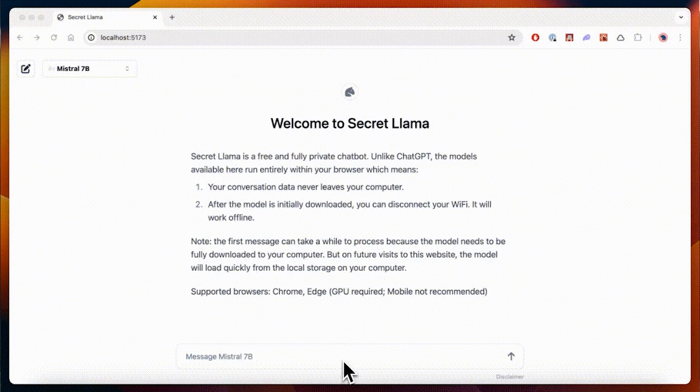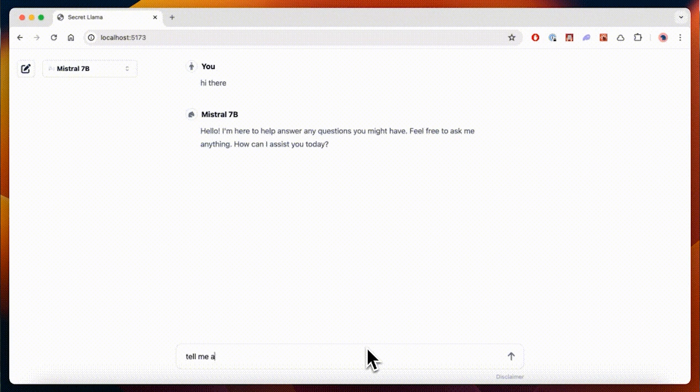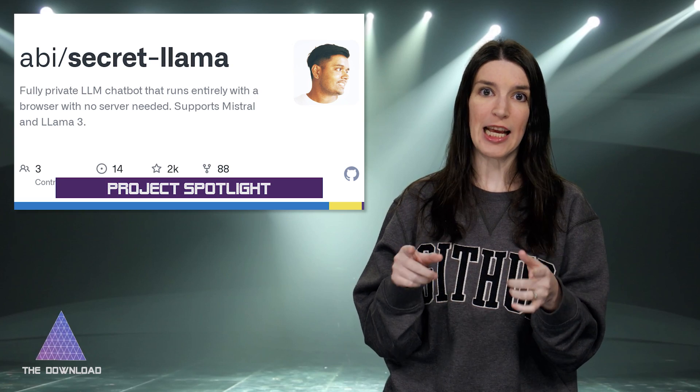It's time for my GitHub Project Spotlight, where I highlight a great project from the community. This time I want to call out a project called Secret Llama — a fully private LLM chatbot that runs entirely in the browser. It supports Mistral and Llama 3, and the creator says that the PHY3 Mini models we talked about earlier are going to be added soon, maybe even by the time you see this. You can run it in your browser from secretllama.com, though the first time it loads it will take some time to download the model. You can also self-host it. I love projects like this as a proof of concept, marrying open source AI models with technologies like Web LLM and WebAssembly.